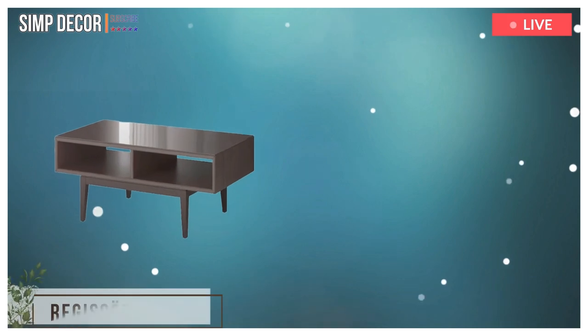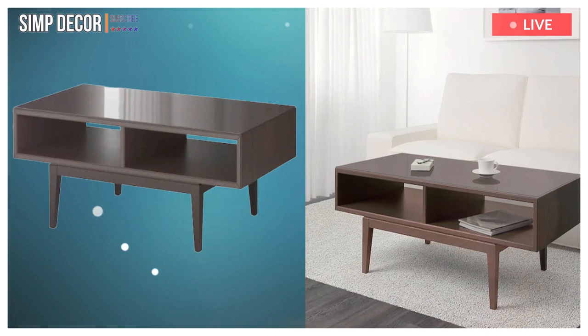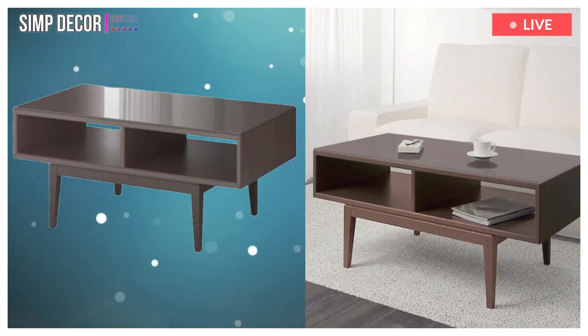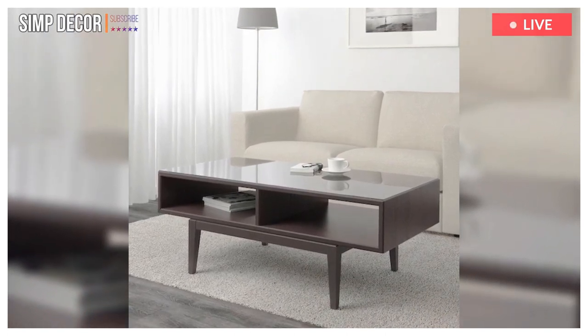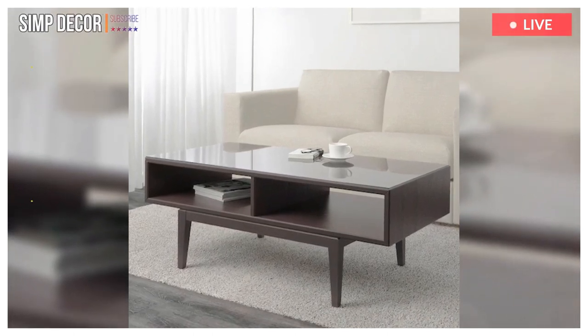6. The table top in tempered glass is stain resistant and easy to clean. The distinctive grain pattern in the ash veneer gives each table a unique character. Two open compartments for newspapers and books, etc., help you keep your things organized and the table top clear.